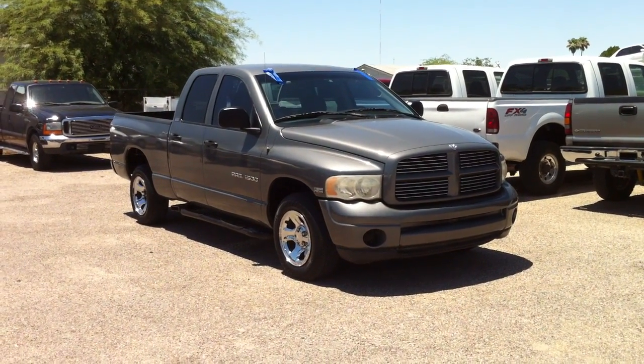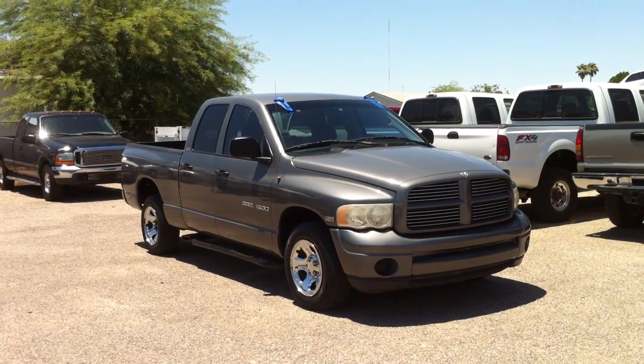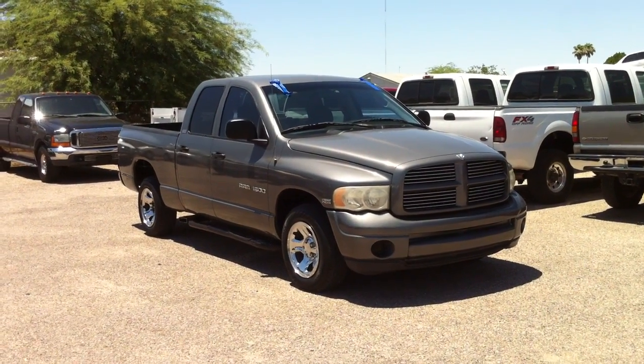This is Roger with WheelConnect. We're selling this truck. It's a 2002 Dodge Ram 1500 — that's a half ton, quad cab, full four doors, two-wheel drive with a 4.7 liter V8.